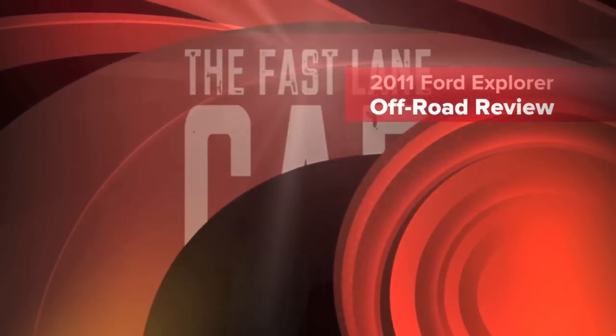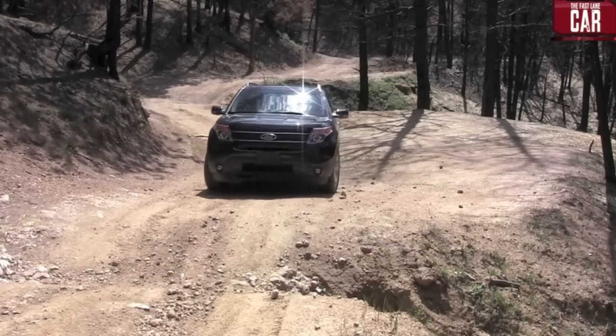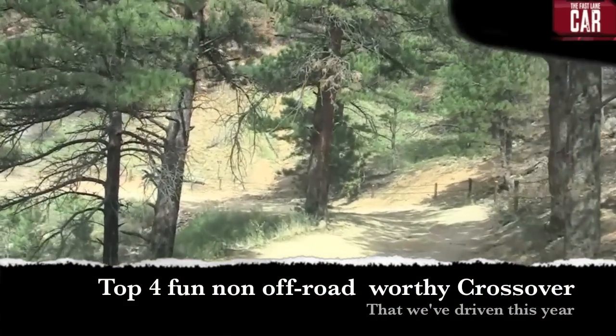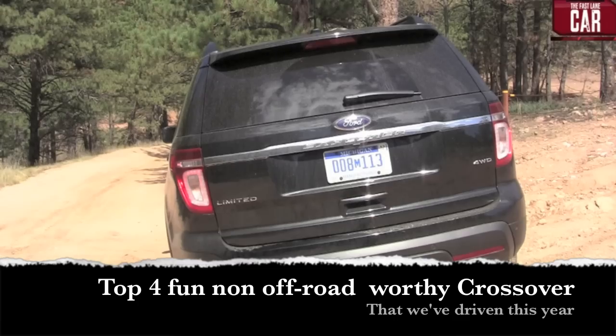Here's the odd thing: many of today's brand new crossovers look like they can go off-road, but they really can't. But that doesn't mean they're not fun. Without further ado, here are our top four fun non-off-road worthy crossovers that we've driven this year, and one that certainly is off-road worthy.